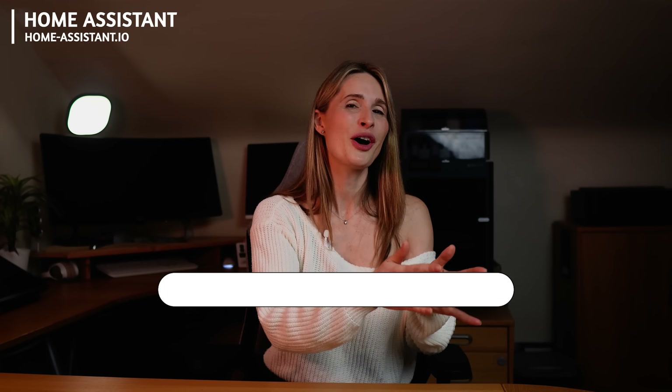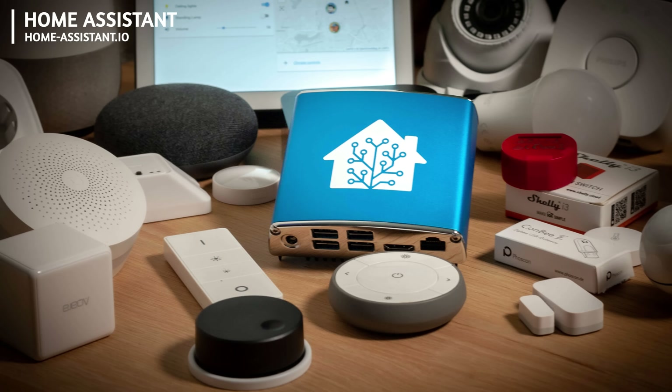In the same way everyone now Googles for a real search result by adding Reddit at the end of their search, I now buy items for the home with 'Home Assistant' at the end. If it hasn't been integrated, which is rare, then it's a no-no. You can install Home Assistant on pretty much any device, from a Raspberry Pi to a PC, or you can just buy a pre-built device that does it all for you. Either way, it's cheap, totally customizable and open source.